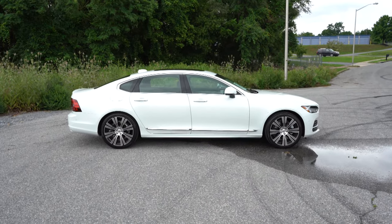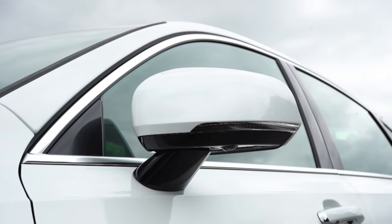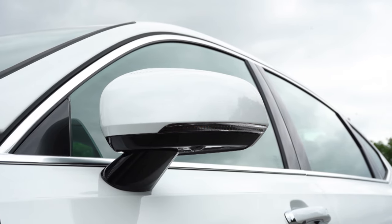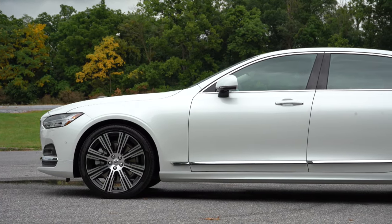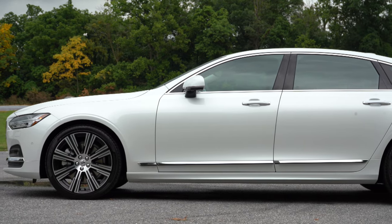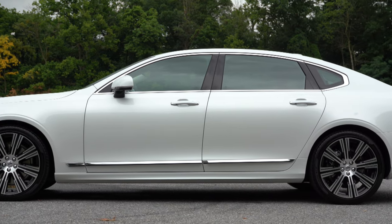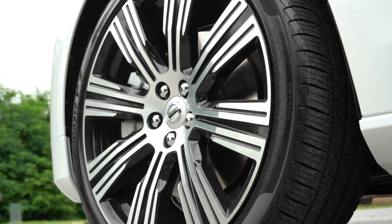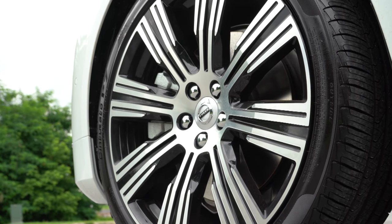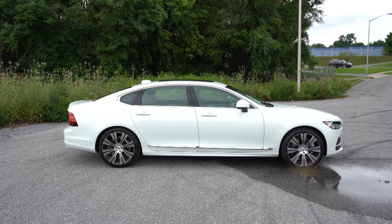Around to the side of the S90, chrome window surrounds come standard. Body-color power-adjustable side mirrors are standard as well, heated with LED integrated turn signals on every trim level. There's chrome accenting on the lower portion of the doors and door handles. Wheel configurations differ among trim levels: 18-inch diamond-cut alloys on the Momentum, 19-inch 10-spoke diamond-cut alloys on the Inscription — which is what you're looking at now — and 19-inch 5-spoke black diamond-cut alloys on the R-Design.